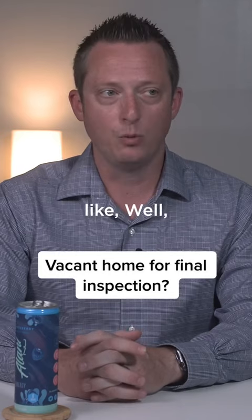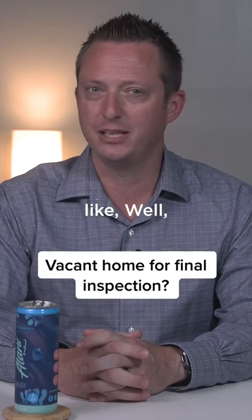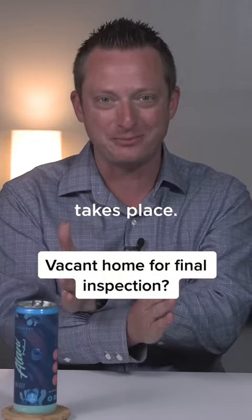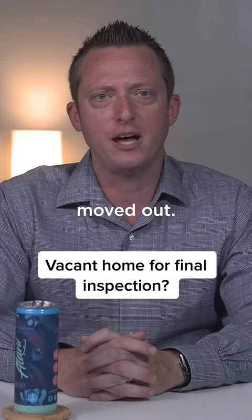They want to go and they're like, when's the seller moving out? And I'd be like, well, they're not moving out until the home is sold. Until you guys close on it, the funding takes place, the swap takes place — that's when ownership transfers.